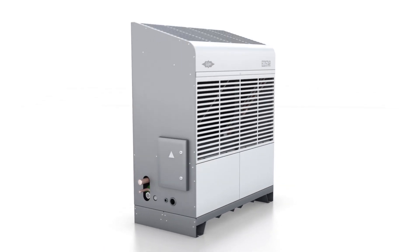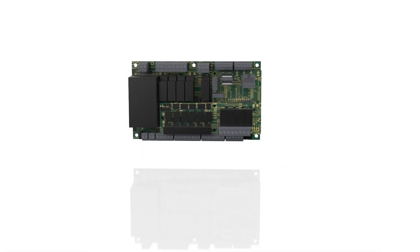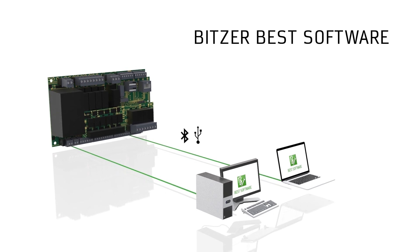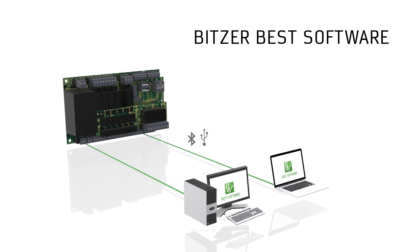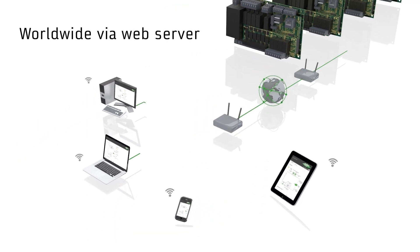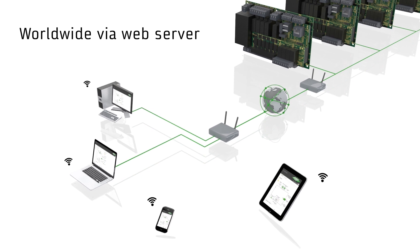The Echostar offers a variety of connection options, conveniently monitoring all parameters on-site via Bluetooth or USB with the help of our free BEST software. The integrated web server enables remote access from anywhere around the globe, also with mobile devices.